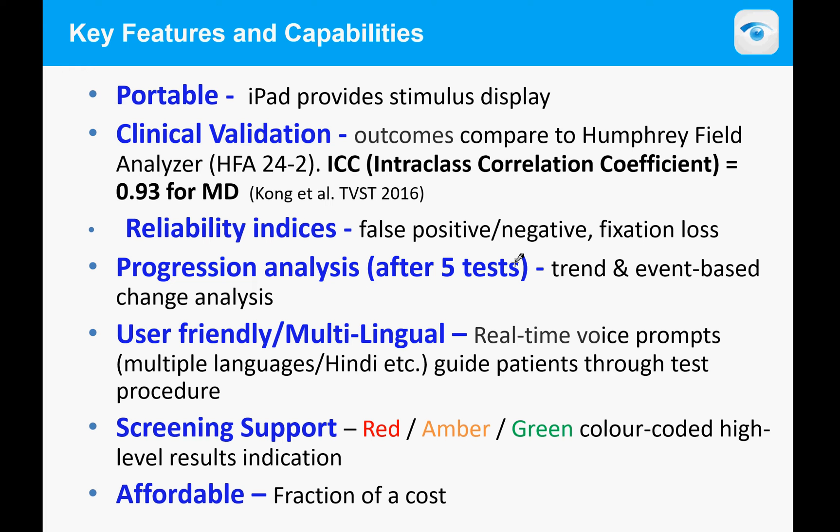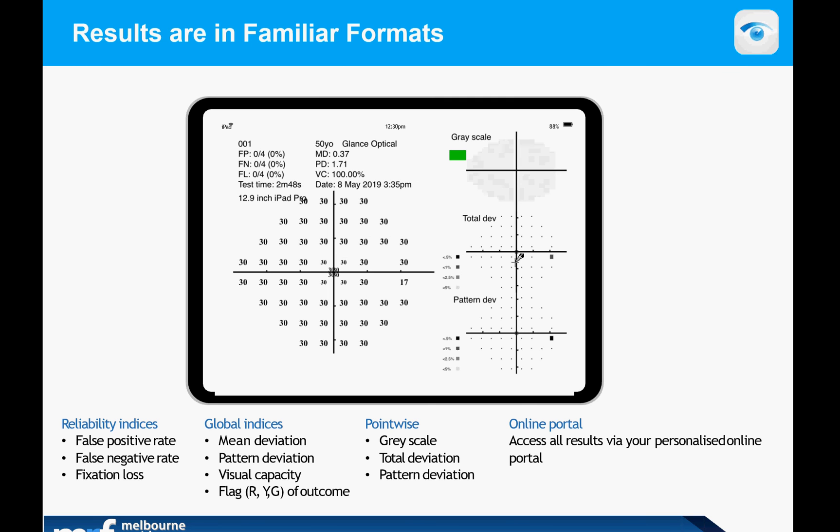It has screening support for those who want a quick look, and it has red, green, and amber color-coded results to indicate whether a patient needs further attention. To be direct, it's very affordable — at a fraction of the cost of normal perimetry.